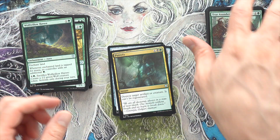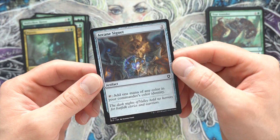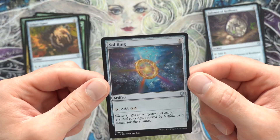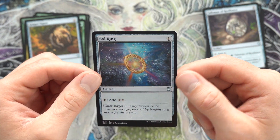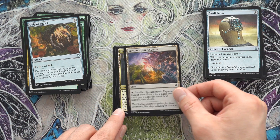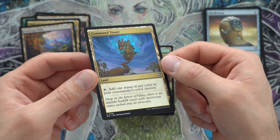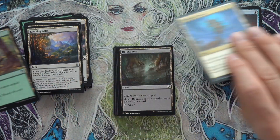Even if you were to tear this deck apart and trade it, there's value throughout. Arcane Signet — they have new art for the Sol Ring too, I might sleeve that one up because it's finally some new art. Got Golgari Signet, Talisman of Resilience. There's new art for the Sol Ring: 'Water surges in a mysterious crater created aeons ago, revered by Batfolk as a nexus for the cosmos.' Super cool. Skull Clamp — the value just keeps going. Amazing card, I only have one of those but that's an excellent reprint. Terramorphic Expanse, Path of Ancestry, Evolving Wilds, Command Tower — look at the Command Tower art. I would pick these decks up just for the reprint art. They finally gave you a reason to have a new Command Tower.